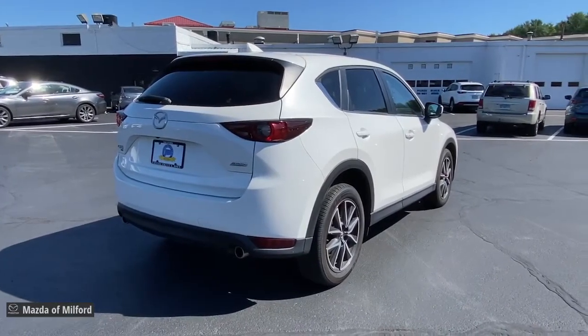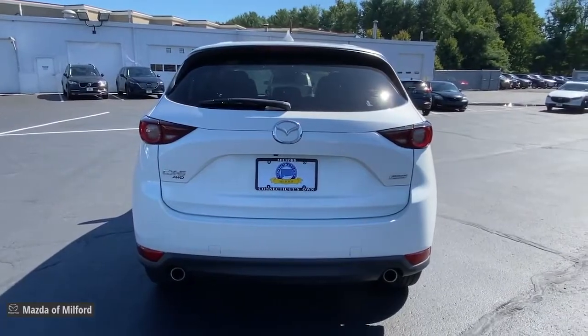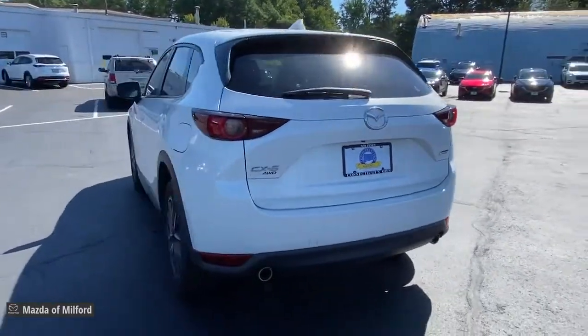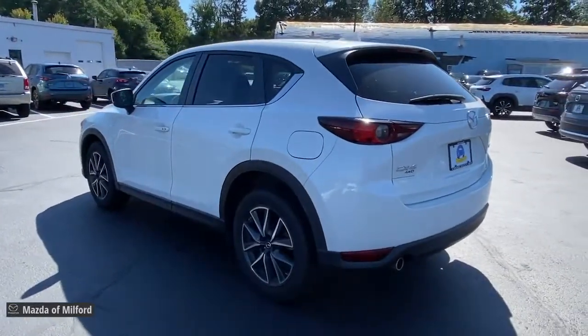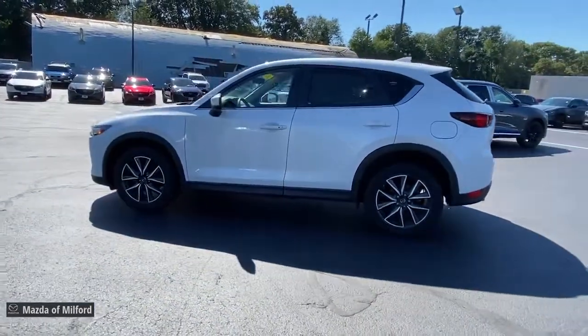This compact crossover features an extraordinarily quiet cabin, excellent ride quality, upscale materials and craftsmanship, touchscreen infotainment, and flexible cargo space to help you make the most of every journey. The following are some of this vehicle's highlighted options.